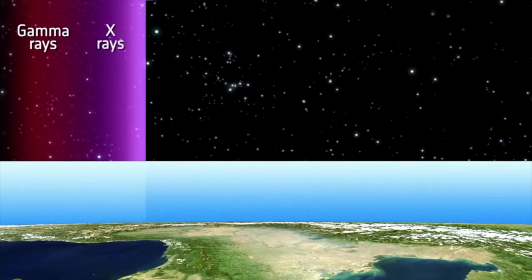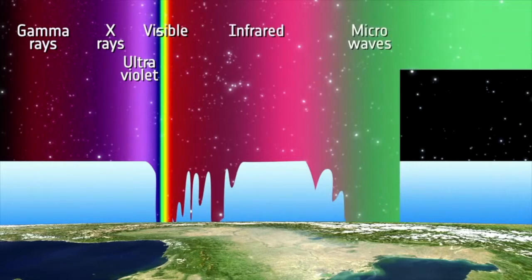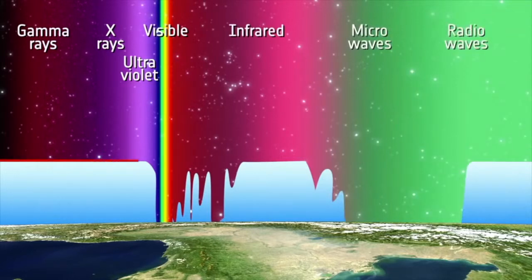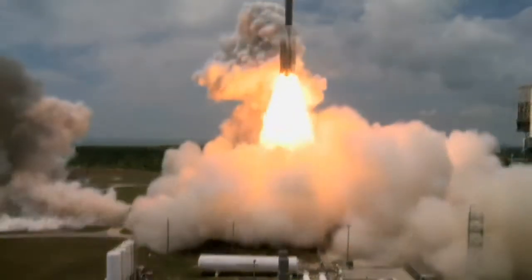Gamma rays that come from space are mostly absorbed by the Earth's atmosphere. Therefore, gamma ray astronomy could not develop until we could get our detectors above all or most of the atmosphere using balloons or spacecraft.